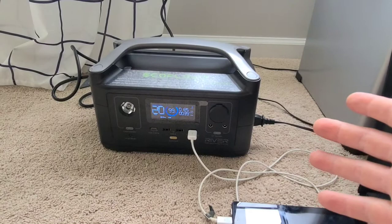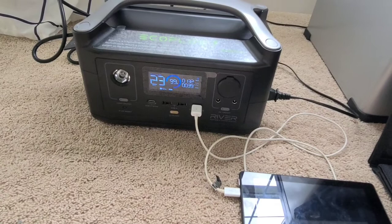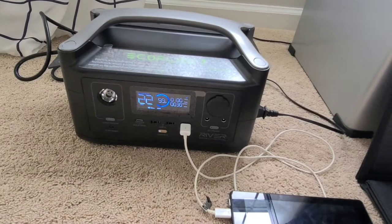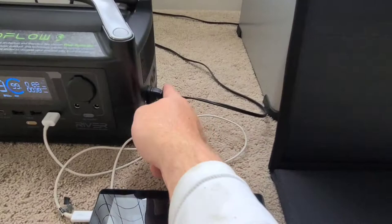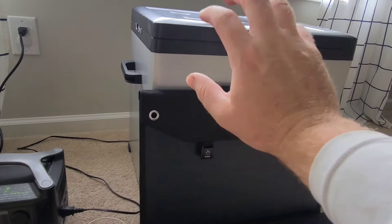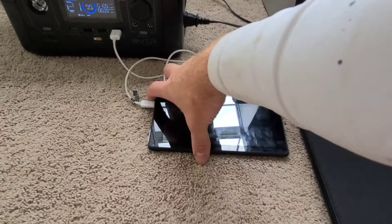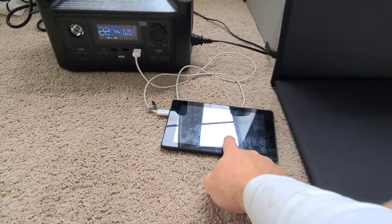Right now I'm charging it with the wall charger. You can see the wattage on the input — it says around 114 to 130 watts; it was reading like 250 a while ago. I don't know if it's dropping because it's almost full. I started at 29% battery when I got it in the mail, and now it's almost 100% with about 22 minutes left to fully charge. I also have my fridge plugged into it right now, drawing about 38 to 39 watts, plus about 3 watts for my kid's Kindle that's also charging. Let me go through and show you what you've got here.